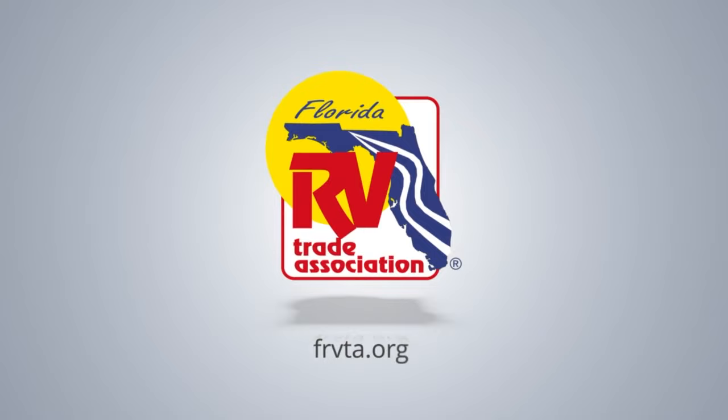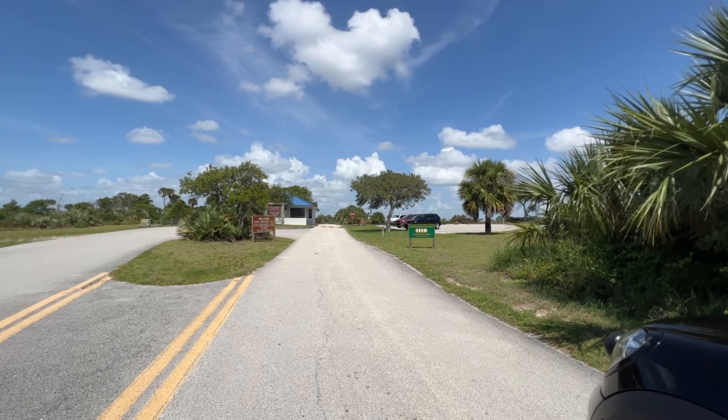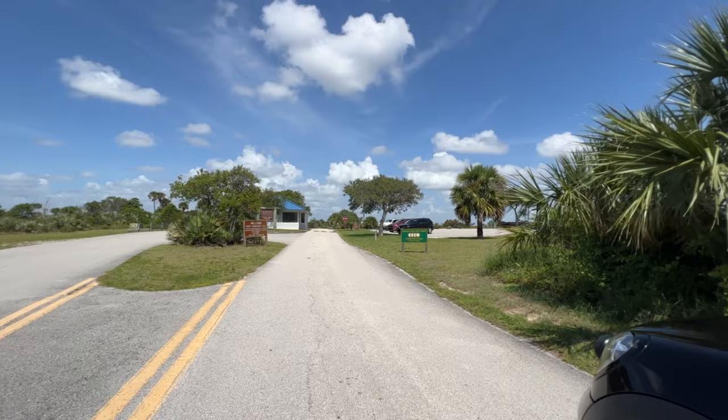This is Treyann with the FRVTA and I'm at Jonathan Dickinson State Park, a haven of natural beauty in Hobe Sound on Florida's East Coast. There is an entry fee at the park unless you have an annual Florida State Park Pass, but it is more than worth it to see one of America's best state parks.